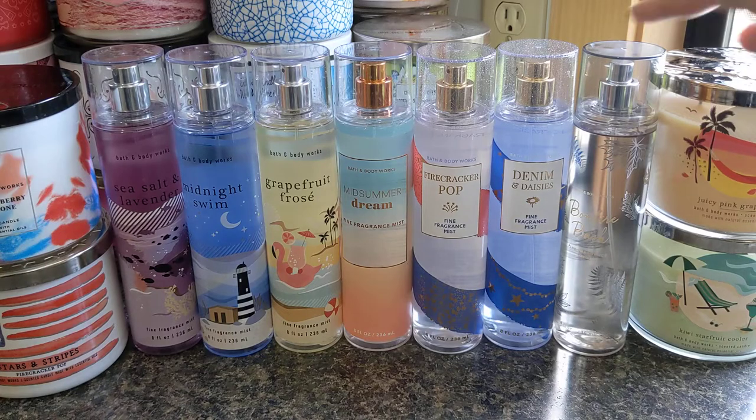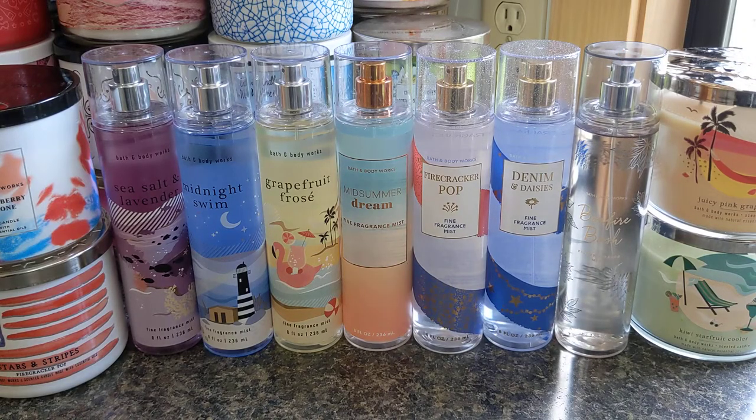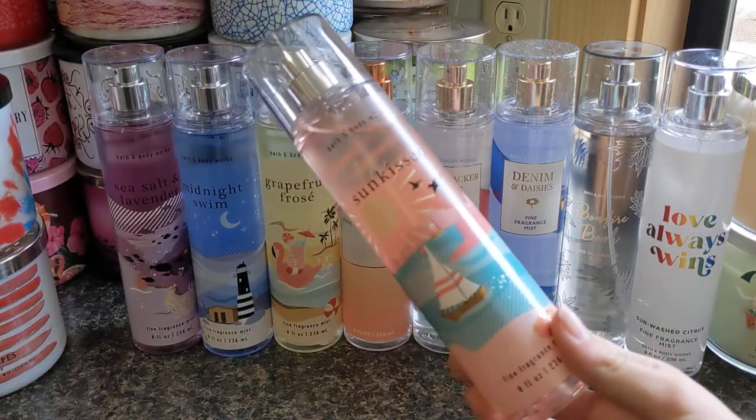The Bonfire Bash here is old packaging, but I'm trying to keep my collection as low as I can, so I don't like to get repackages until mine go bad. We'll just start going through this, and then at the end I will do a ranking. I also realized I had the pride mist as well. So we'll be missing Berry Waffle Cone, but let's start with this collection.